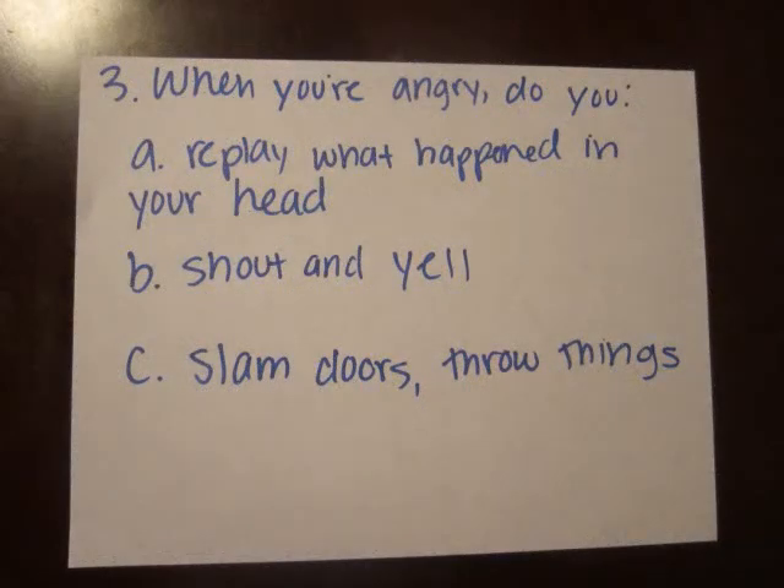When you're angry, do you replay what happened in your head, shout and yell, or slam the door and throw things?